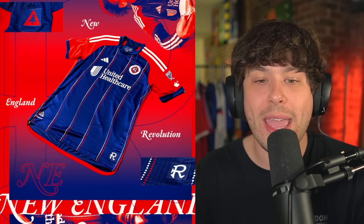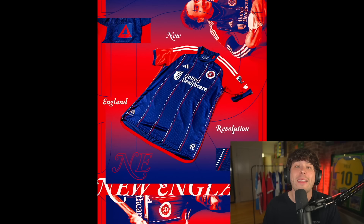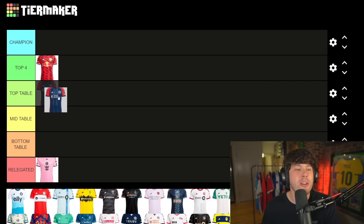Next we have the New England Revolution — this is my first time seeing this shirt and I really like this one. Now the quality of these images provided by MLS makes them look really good; they may look different in real life. Having a think here — I like this one but is it top four worthy? I'm gonna put this one top of the table. I just don't think it sneaks into top four.